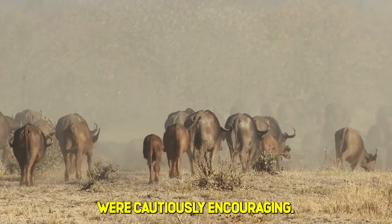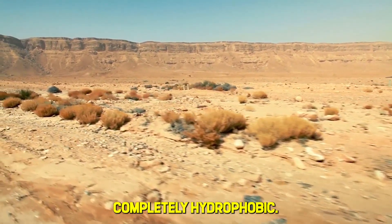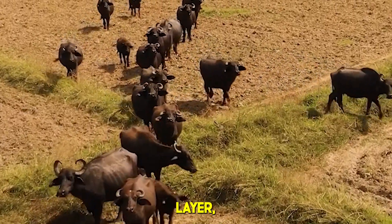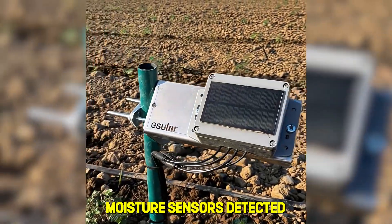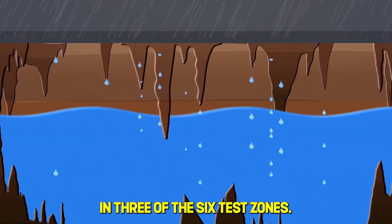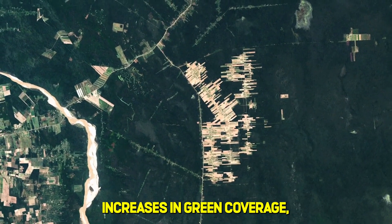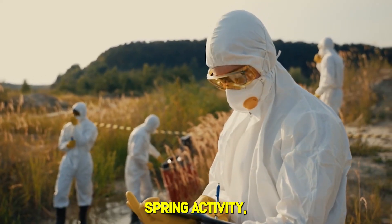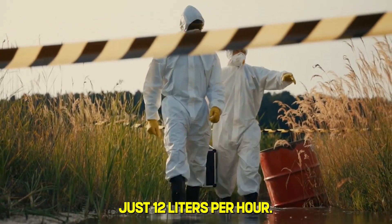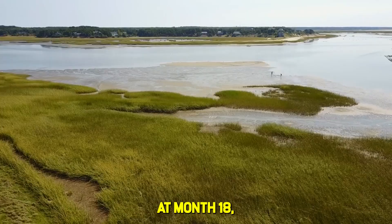Month six arrived and the first results were cautiously encouraging. Wallowing depressions created by the buffalo were holding water for 72 hours or more — unprecedented for soil that had previously been completely hydrophobic. The constant trampling was breaking up the crusted surface layer, allowing moisture to penetrate deeper than it had in decades. By month 12, underground moisture sensors detected rising water table levels in three of the six test zones. Vegetation began appearing in areas that had been classified as biologically dead. Satellite imagery showed measurable increases in green coverage. But the real breakthrough came at month 14: scientists recorded the first natural spring activity, a small seep producing just 12 liters per hour. It doesn't sound like much, but this was water that the land itself was producing for the first time in nearly half a century.